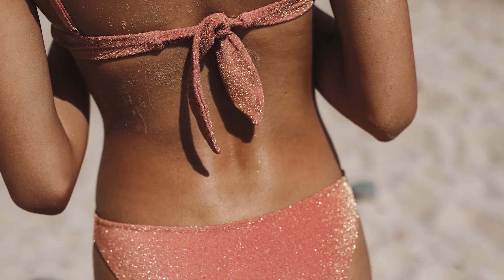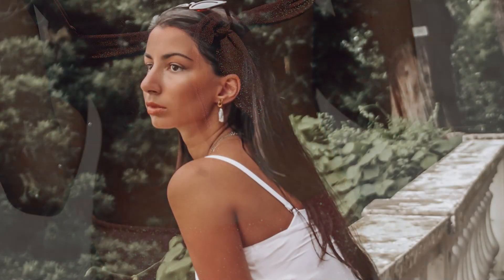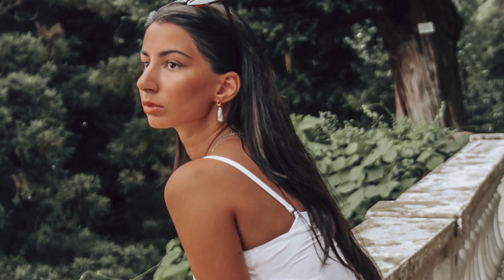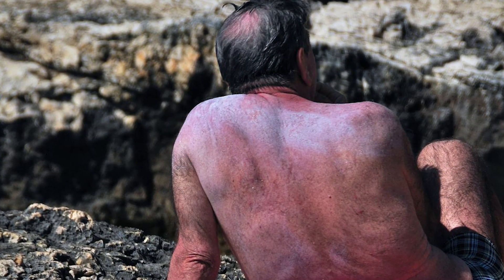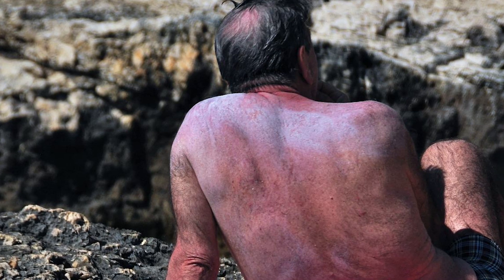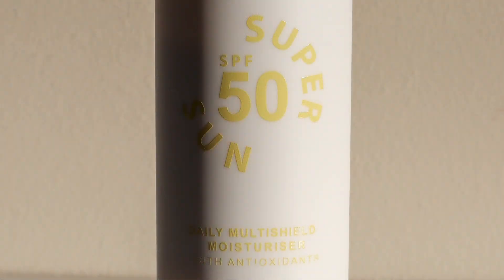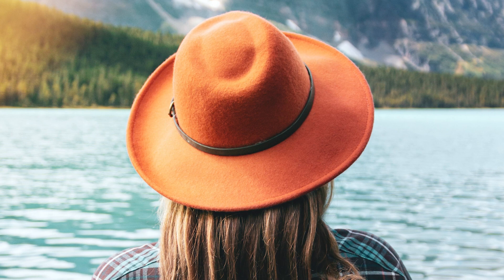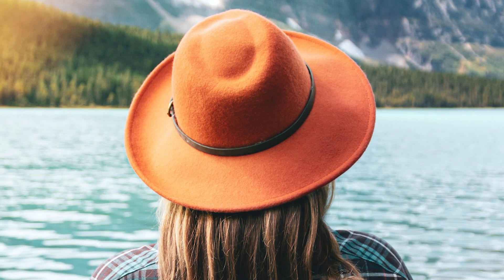We're all familiar with a suntan. A suntan is the body's response to increased exposure to ultraviolet or UV radiation from the sun. The skin increases production of the pigment melanin so it can absorb excess UV light. A sunburn is the skin's reaction to getting more UV radiation than it can repair. For skin health, prevention is key and sunblock as well as sun protective clothing can help you avoid excess sun-related damage.